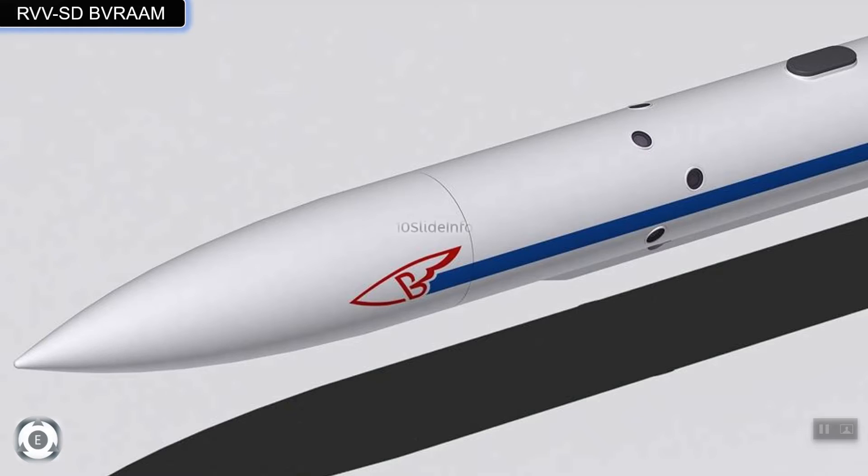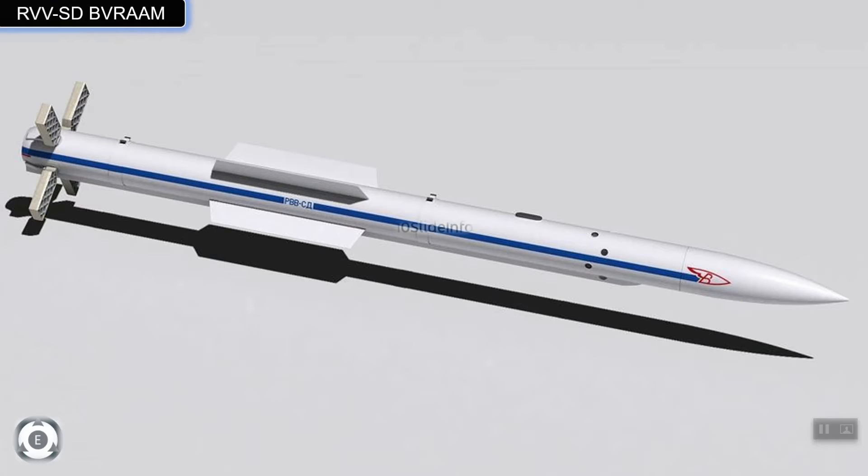These missiles offer a multi-channel fire-and-forget engagement capability. Over longer distances, they are controlled by an inertial guidance autopilot with occasional encoded data link updates from the launch aircraft's radar. When the missile comes within 20 km of its target, it switches to active radar mode to maintain the target's information.